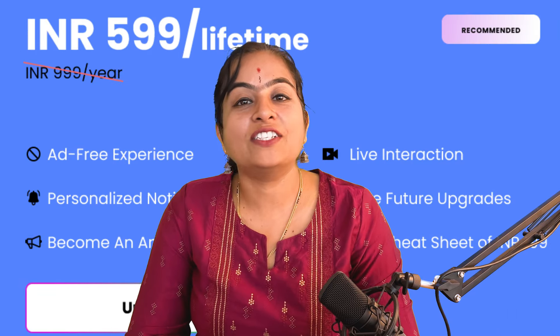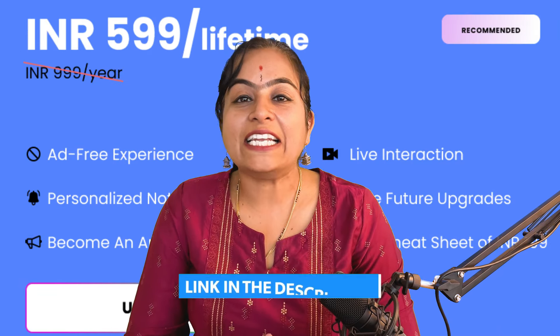To stay updated about more scholarship opportunities at the right time, level up your scholarship game with a Plus membership. Get a personalized dashboard, be the first to know about matching scholarships, and enjoy prompt support. Grab an exclusive 40% off as an introductory price for a limited period — upgrade now for only ₹599 to unlock your scholarship journey. Link in description box.